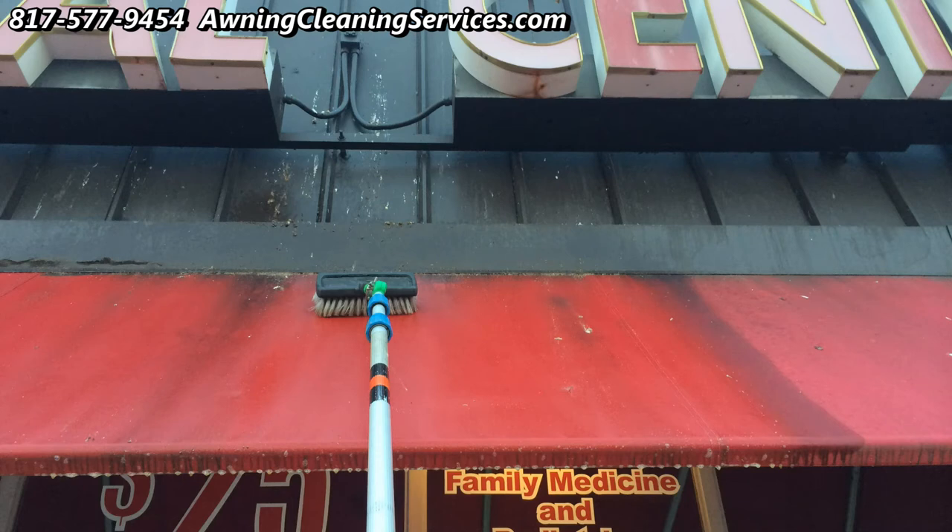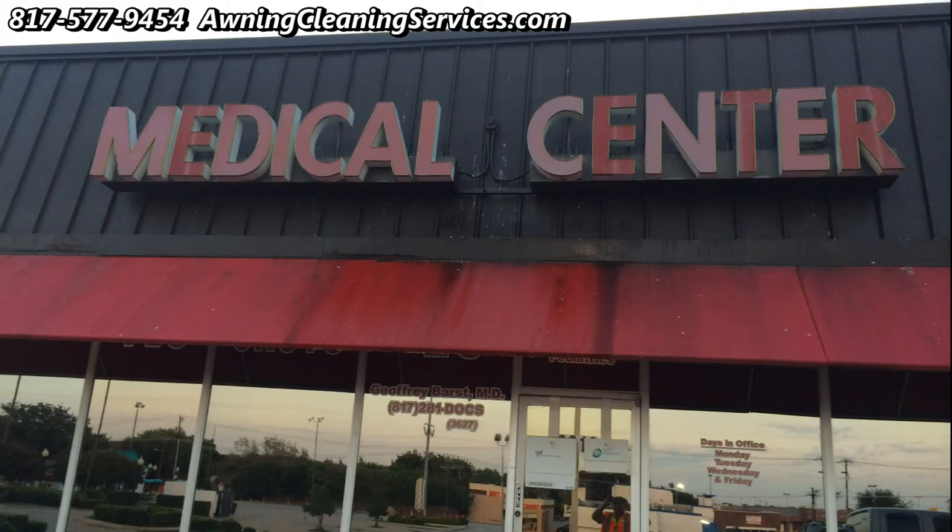One of the first things we do is spray our awning cleaning chemical on it. Then we brush it in. We like to let it sit for a while and then we brush it again.